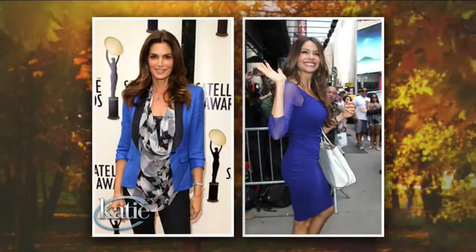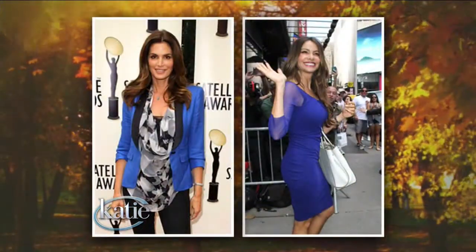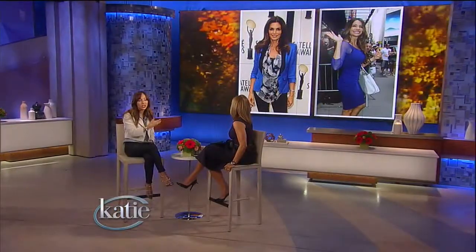Cobalt blue is very in this fall. Everyone always asks what is the one color to add to your wardrobe for the new season — it's cobalt blue this season. Sofia Vergara is wearing it, and Cindy Crawford looks gorgeous in a cobalt blue blazer. What's great about this color is that it mixes beautifully with black and white, which you probably already have in your closet, and it also looks good on every single skin tone.